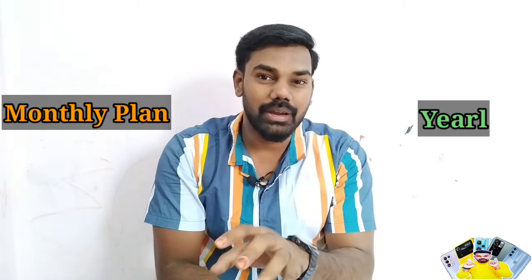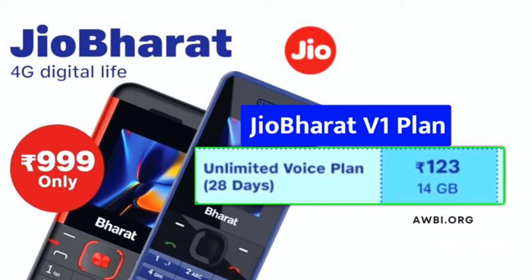There are two separate recharge plans for this phone: Monthly Plan and Yearly Plan. The Monthly Plan includes unlimited calling and half GB per day, valid for 28 days, which is 14 GB per month.